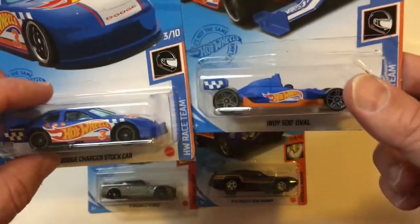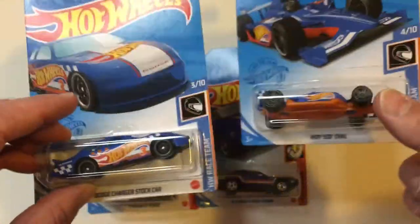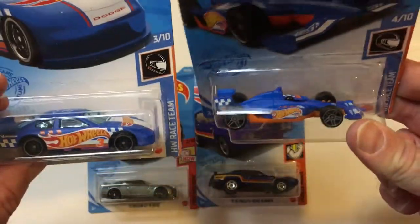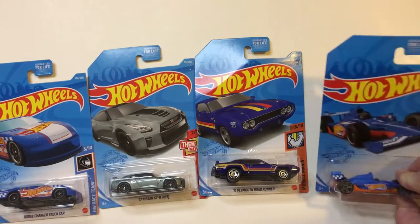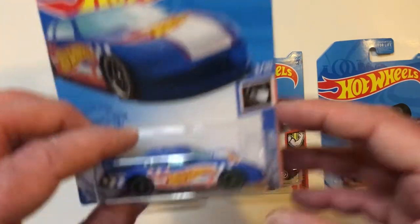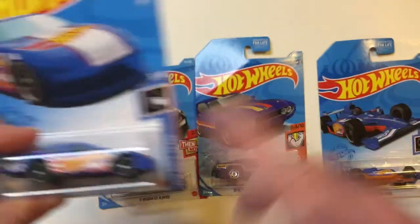I don't know — maybe Le Mans, autocross too. But these are what they have there. Pretty cool. I like the same color scheme on these four. This seems very classic Hot Wheels to me, like the style. I might lean towards that.